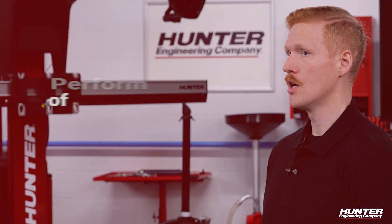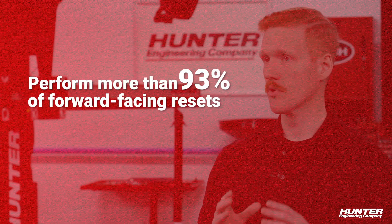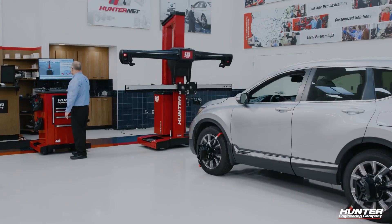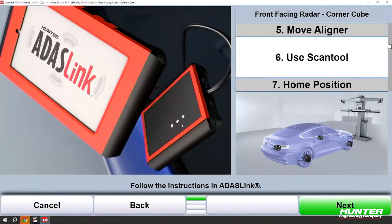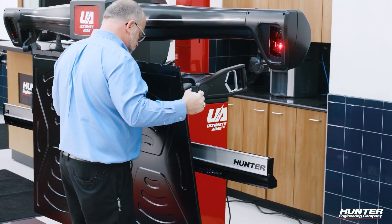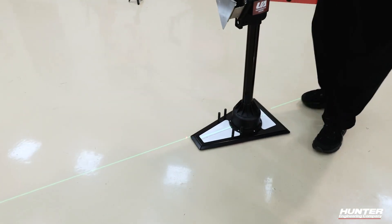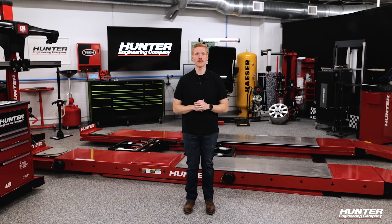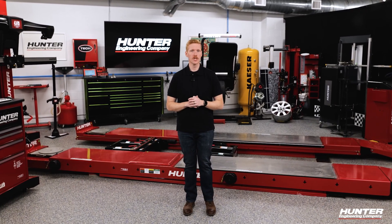That means for shops already doing alignments, you can perform more than 93% of forward-facing resets you'll see while doing alignments within a typical alignment bay, when you have a good scan tool for dynamic procedures and an aligner and ADOS system that helps you precisely place targets quickly and easily.